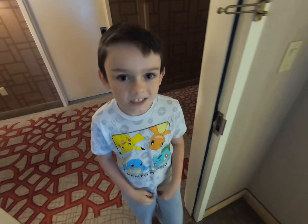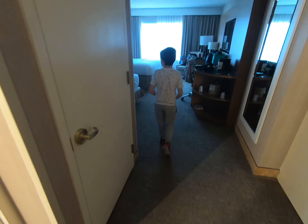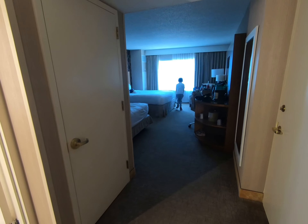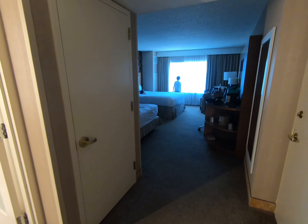Hey guys, welcome to our channel. Today we are at the Havana Tower in Atlantic City. That's right, we are at the Tropicana Atlantic City Hotel and Casino. This is the Havana Tower, 58th floor.